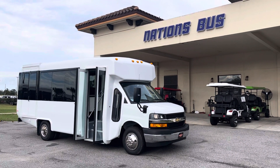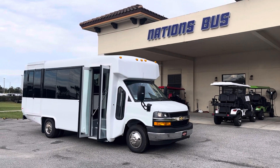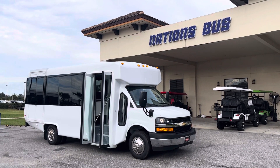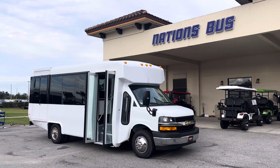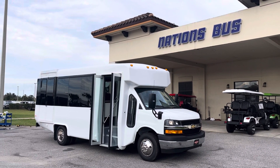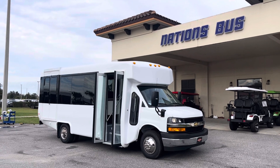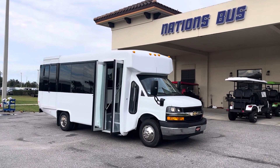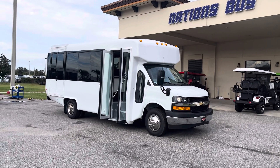Good afternoon, Nations Bus YouTube channel watchers. We just received today a brand new 2023 Diamond Coach. This is a 12 passenger with two wheelchair positions, so a total of 14 seats with a wheelchair lift package on it.